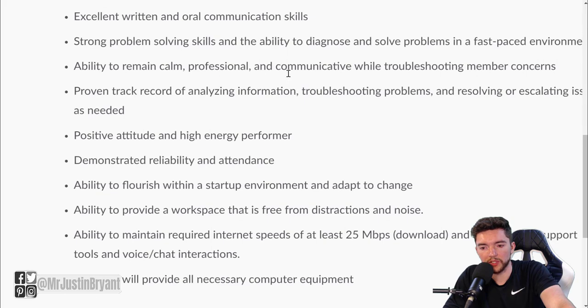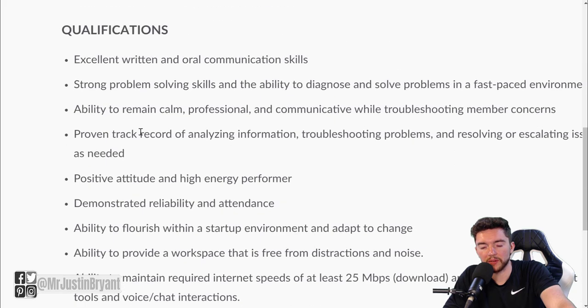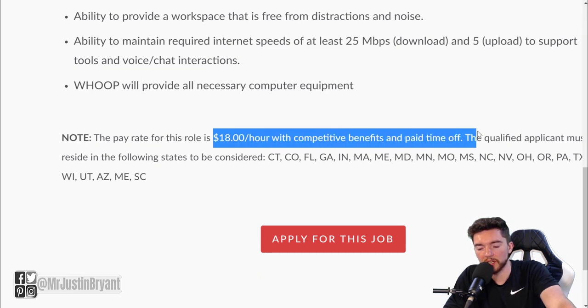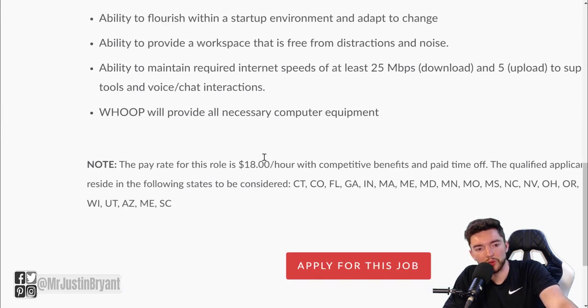Qualifications include strong communication skills, problem-solving skills, and a positive attitude. They will provide all necessary computer equipment, which is very nice. You'll need at least 25 Mbps download and 5 Mbps upload internet speed. They don't have a lot of big requirements beyond that. Pay is $18 per hour with competitive benefits and paid time off. If you're in the US and want a fairly laid-back work from home job, definitely check out Whoop.